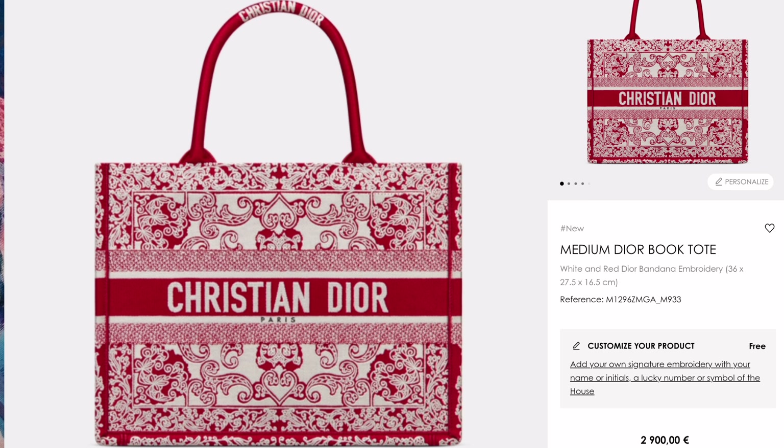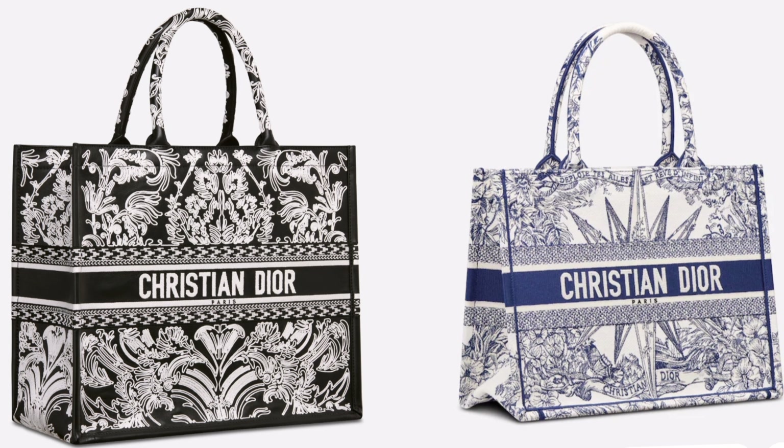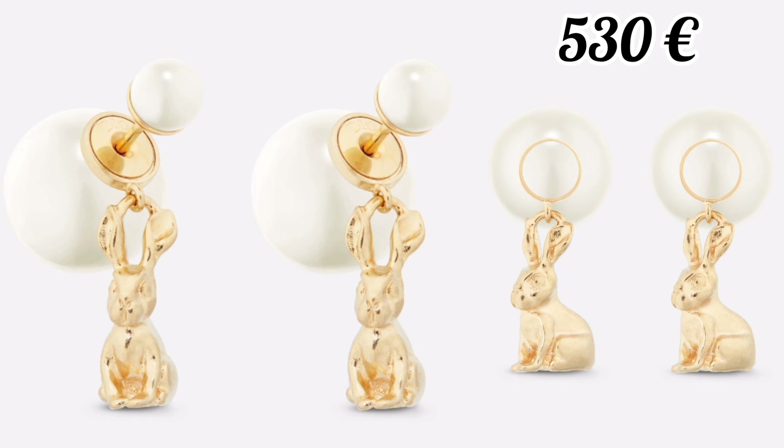This book tote has a super nice pattern and I like the color. I would gladly take this as a gift, but if I were buying a book tote for myself, it would be one of these two. I love both of these patterns, and they're dark enough that dirt wouldn't bother me so much. The medium size would interest me the most, so if this black and white one came in medium size, well, I would be in trouble.